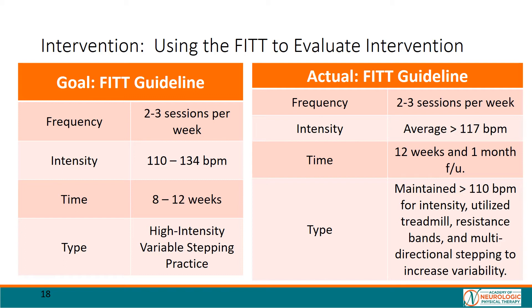Reflecting on our FIT goals, we can see that we were successful in attaining our goal frequency for Mr. JM. On average, we were able to maintain an intensity within our targeted heart rate, and we utilized an intensive variable stepping paradigm for our desired time frame.